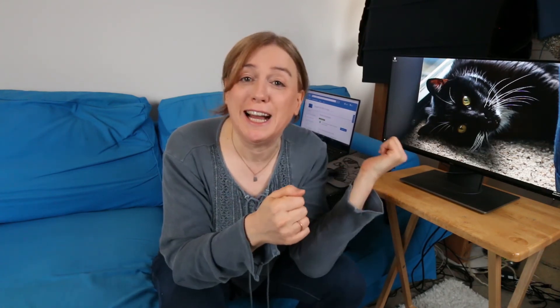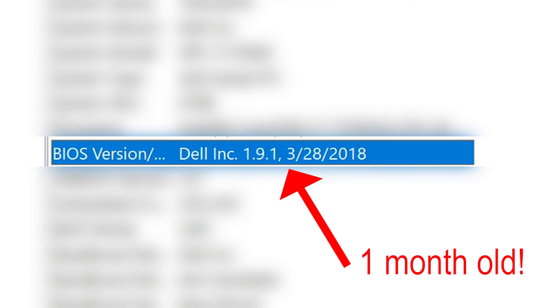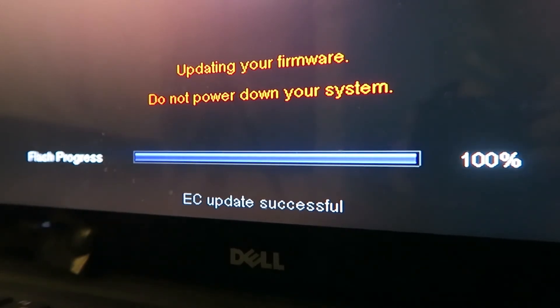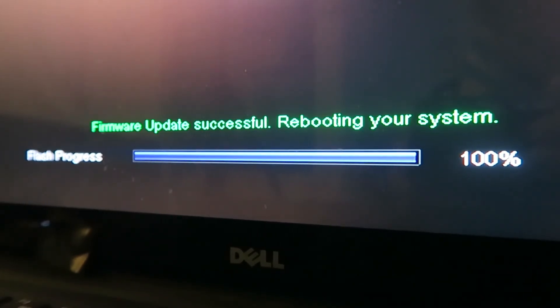By the way, today I noticed there was another BIOS update from Dell — dated the 27th — and it wasn't being pulled down by the auto updater. I wouldn't have found it had I not gone to their website today. Going to that website and looking for BIOS updates manually is the way to ensure you're getting the latest update and staying rock solid. Those are the things I do to make sure my system drivers are up to date.